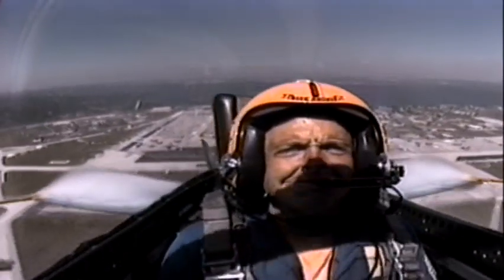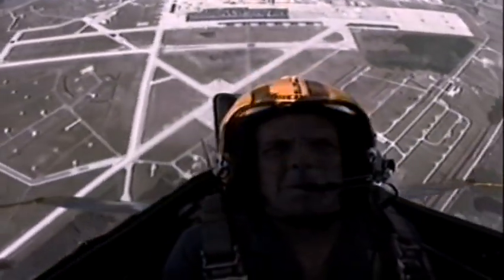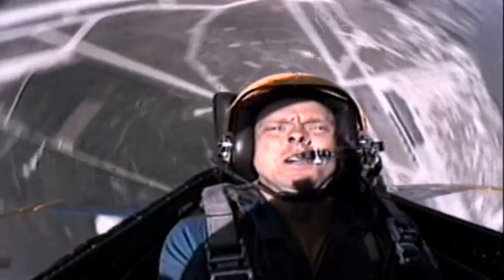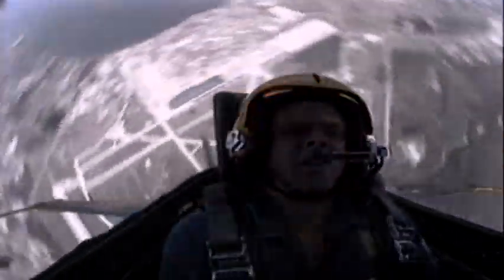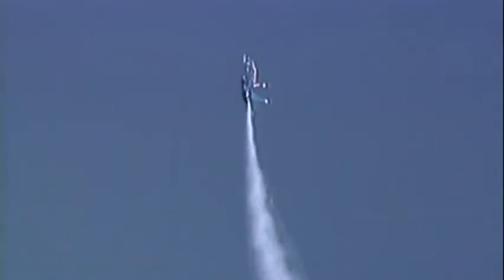As an airplane moves through a curve, the acceleration creates high G forces that drive the pilot toward the bottom of his chair. High positive Gs drive a pilot's blood away from his brain and toward his feet, causing a blackout. Body conditioning and special gear can help prevent that.